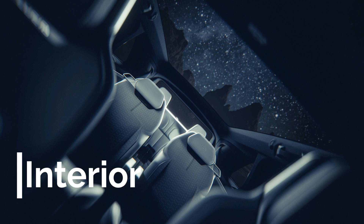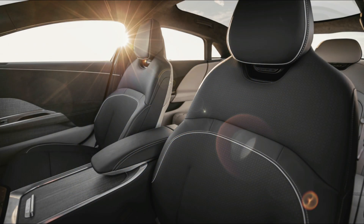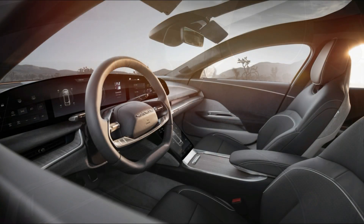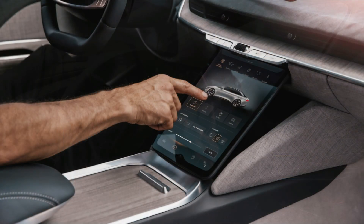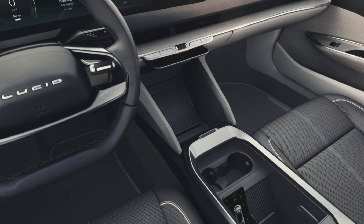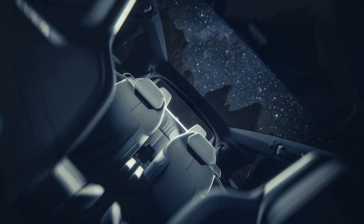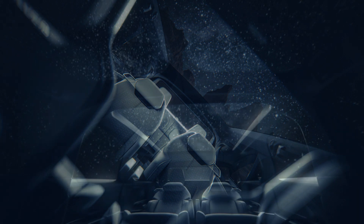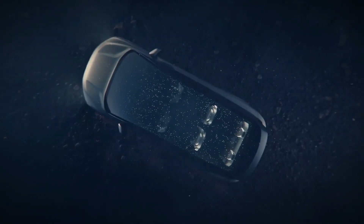Now let's take a look at the interior. Again, the interior shares a lot of similarities with the Air. The door panels and trim are clean and simple, but some reviewers have complained that Lucid's interior materials and build quality aren't quite up to the price tag. The Gravity will likely use the same combined gauge cluster and infotainment system found in the Air, as well as the lower screen for climate controls and other vehicle settings. Things like the steering wheel and seats should just be the same parts found in the Air. The Gravity will offer multiple seating configurations, however.